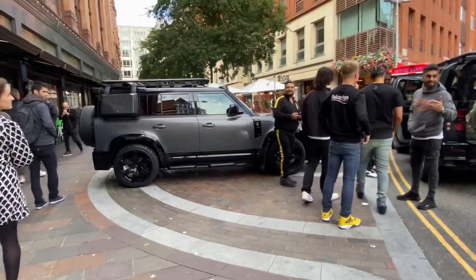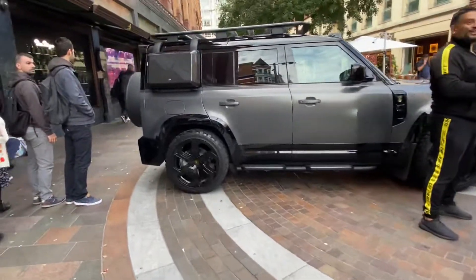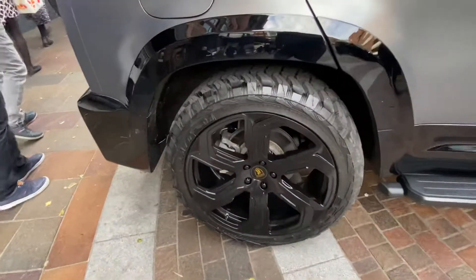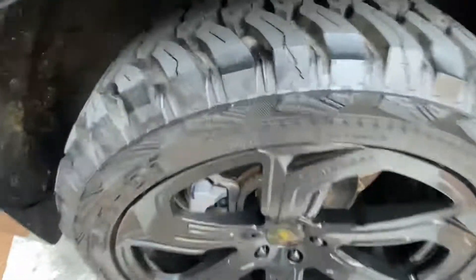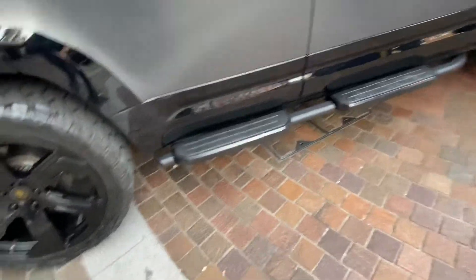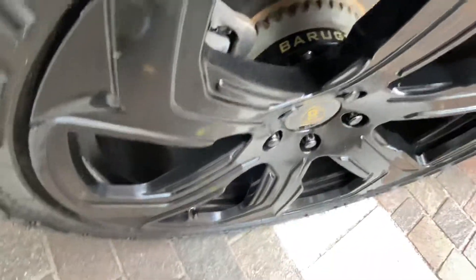The cars are absolutely gorgeous. Check out the tires on this man — the tread is unbelievable. Look at that — Barugzai spacers.